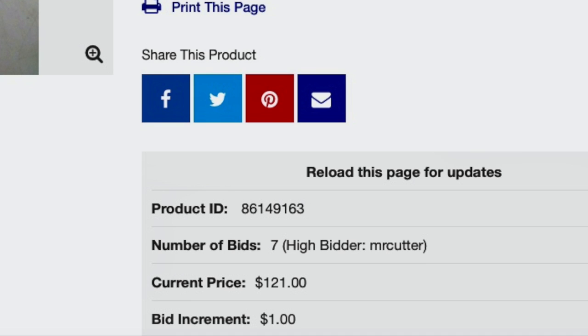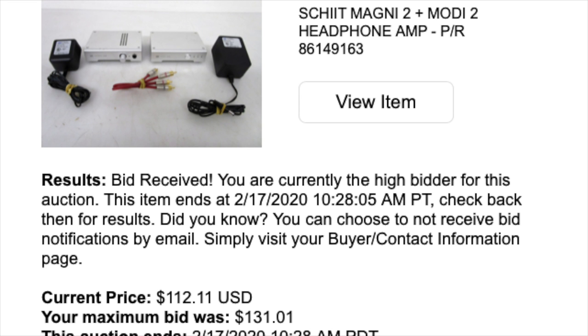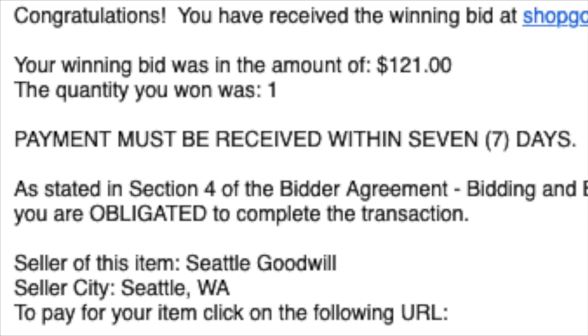I decided to bid $131 for the pair and left it to fate. Over recent months I've been quickly outbid, so I wasn't at all confident I would win. I checked a few times over the next two days, and then to my delight I received the notification that I was awarded the winning bid. With tax, shipping, and handling, I paid less than half price for the two Schiits.